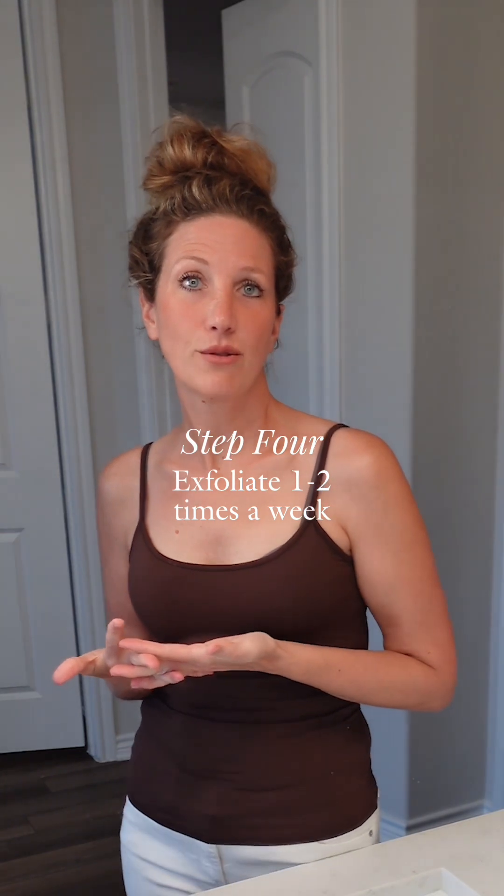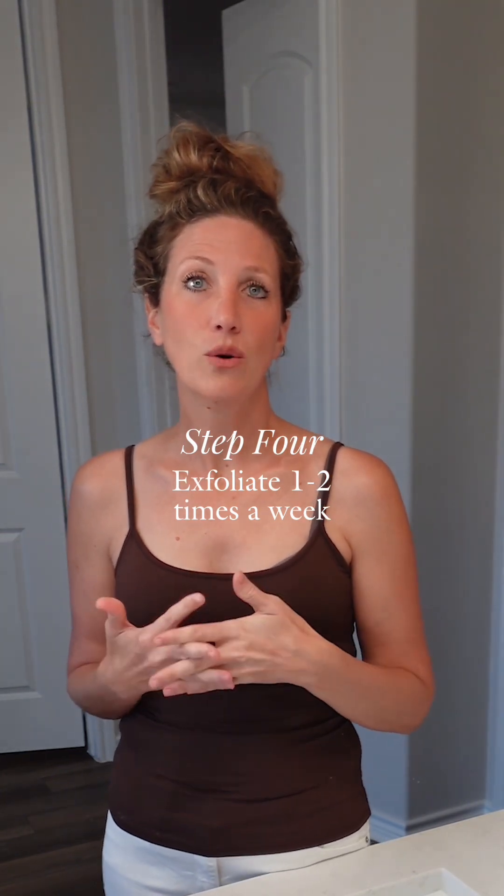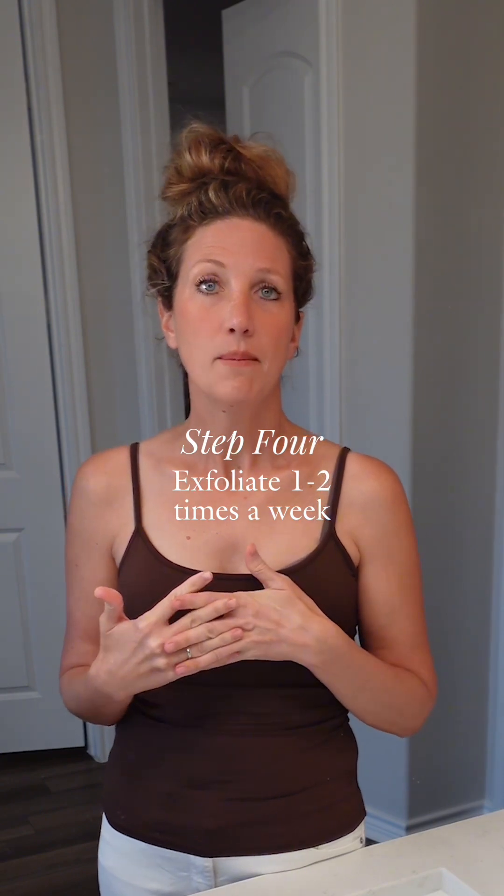The next step in your skincare routine is exfoliation. Exfoliating needs to be done one to two times a week. People with thicker skin can get away with exfoliating more — some customers do it daily — but most people need to exfoliate one to two times a week. Our clear skin exfoliating scrub has dermabrasion crystals in it, which is fantastic for taking off that top layer of skin so that the product you're using can get deeper into the epidermis, and it gives you that youthful, glowy appearance by removing a dull layer of dead skin cells.